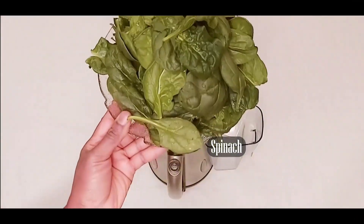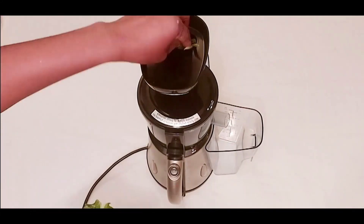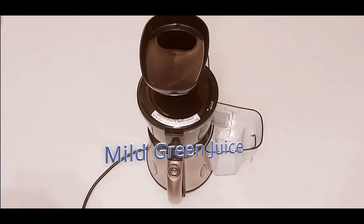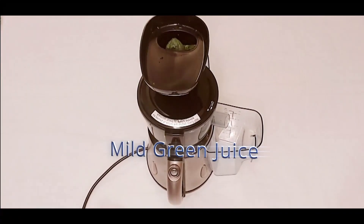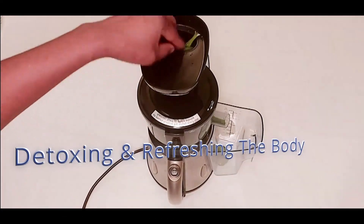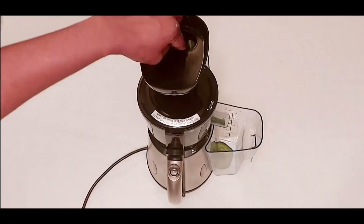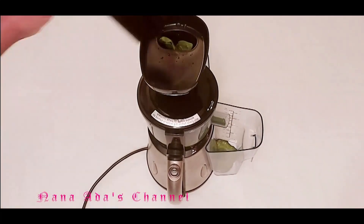Hi guys, welcome to my channel. You are in Nana's Adas Kitchen. In our video for today, we are preparing some mild green juice to refresh and detox our body. They are loaded with high nutrient value and it gets immediately into your bloodstream after drinking this recipe. I have some baby spinach, which are rich in iron.